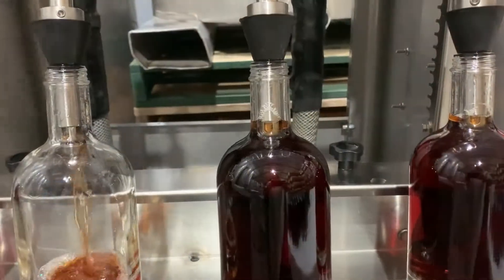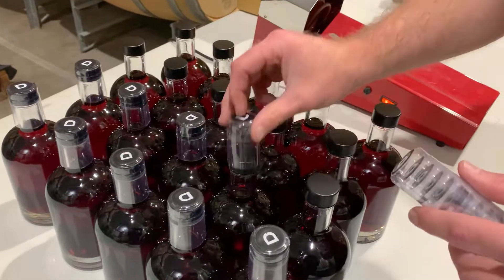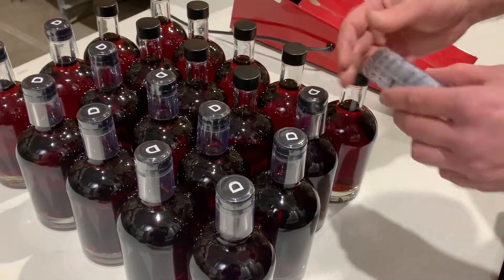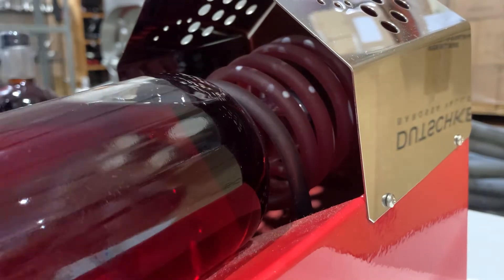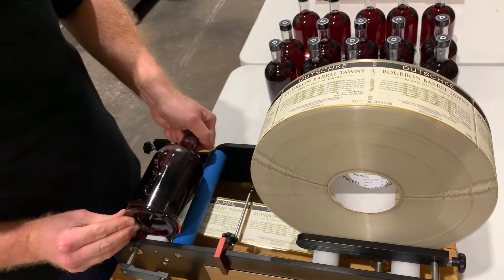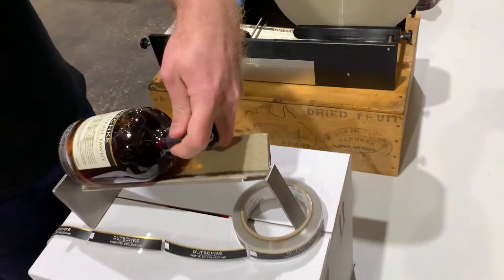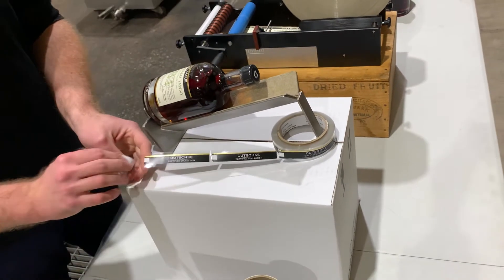We've set up a very small bottling line where we can siphon fill from tank into bottle, hand apply a screw cap, put the shrink cap on, and then we have a small labeler to apply the front label, the neck label — put it into box and basically bottle on demand.